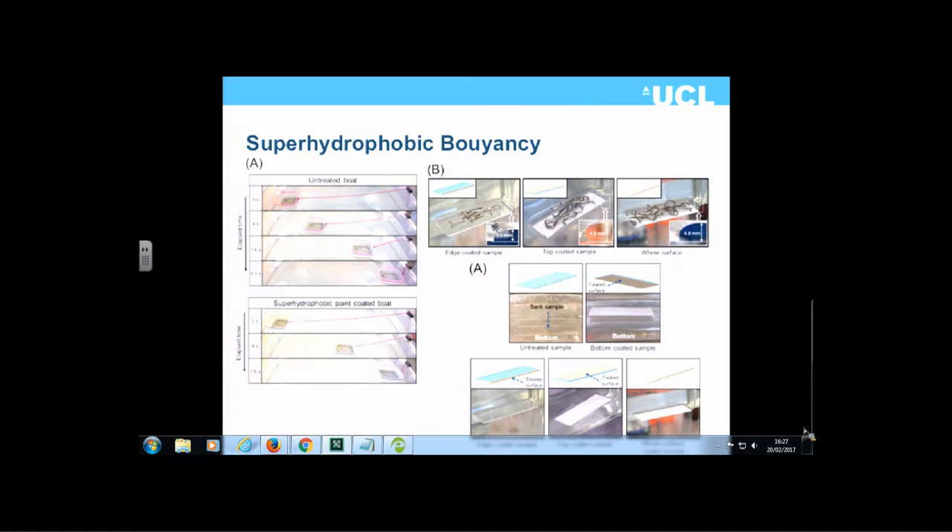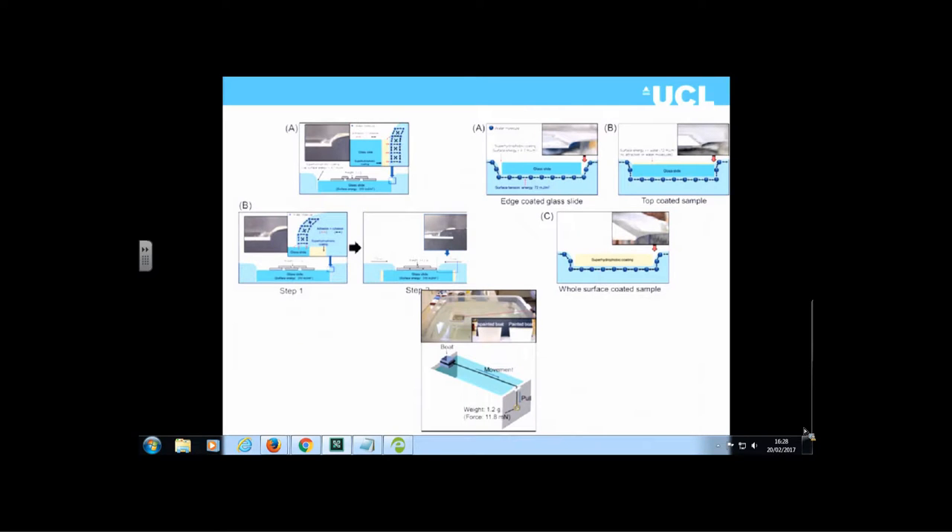A glass slide loaded with metal pins will sink without coating. Tests showed that coating the edge, top, or the whole surface allows loading with a water depression of about four to five millimetres. Part of this is because the superhydrophobic coating traps a layer of air at its surface, combined with the water-repellency effect. This is the same mechanism nature uses for pond beetles and water striders — their superhydrophobic feet cover a large surface area and enable higher overall buoyancy.